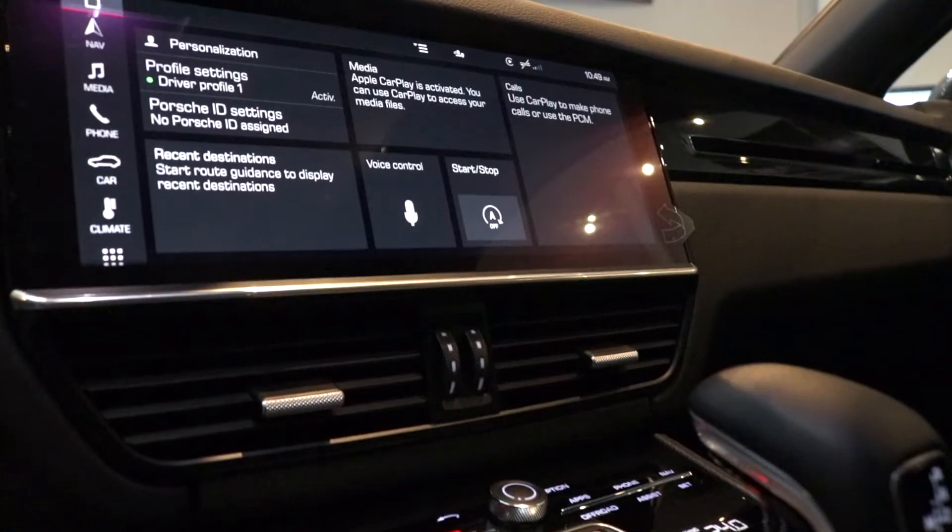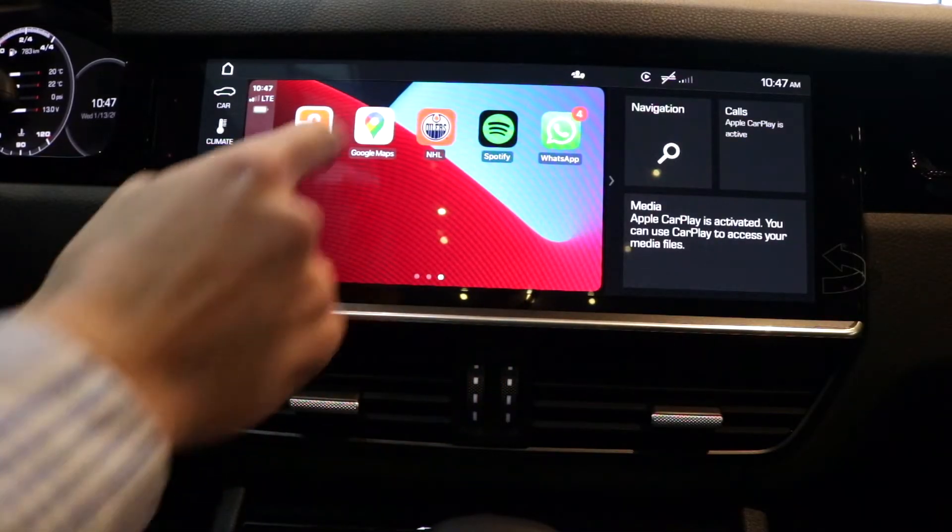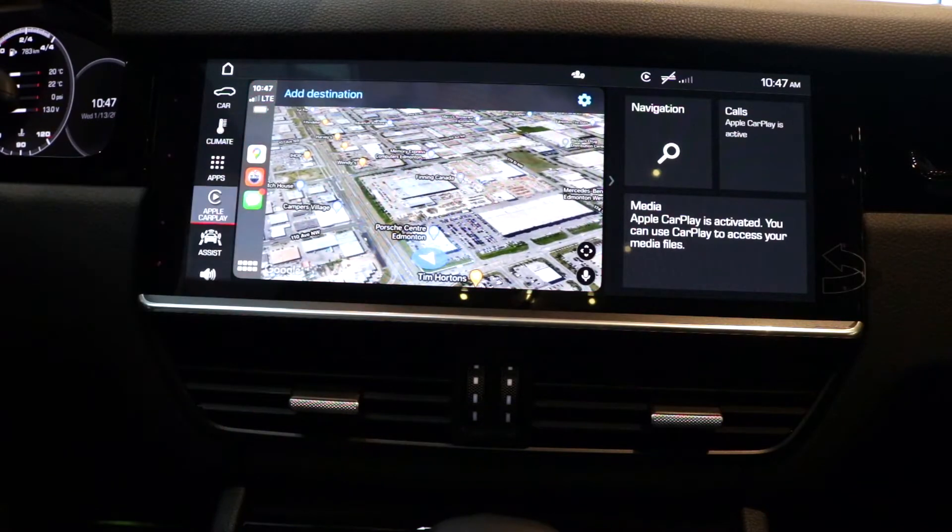Hey everyone, Nelson here from Edmonton Porsche. Today I'm in the 2021 Cayenne S Coupe. Part of the new interior redesign of this vehicle is that you get a 12-inch infotainment screen and modern features such as wireless Apple CarPlay.